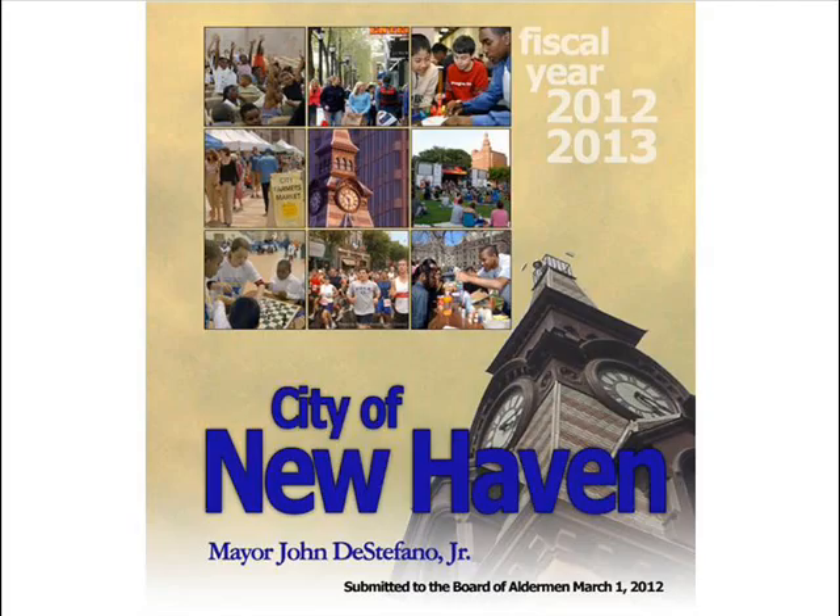Hi everyone, my name is Justin Elliker and I'm on the New Haven Board of Aldermen. I'm going to explain to you how the City of New Haven's budget works. I know this stuff is complicated, but I think in this video I've made it pretty easy to understand and hopefully somewhat interesting.